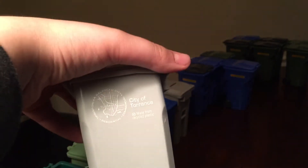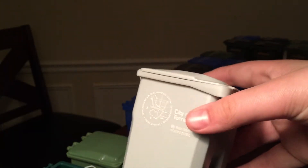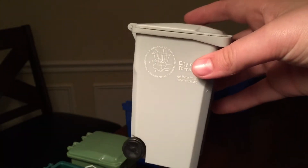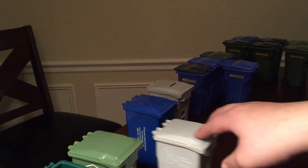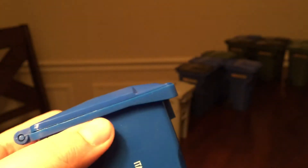Over here I've got this City of Torrance bin. I got this for Christmas like two years ago. I really like this one — it's kind of hard to see on the camera but it's actually a really light gray.